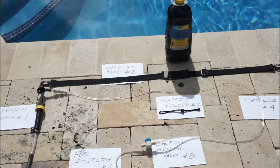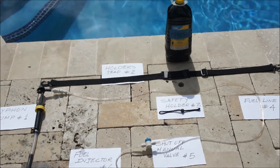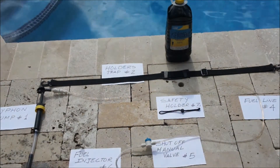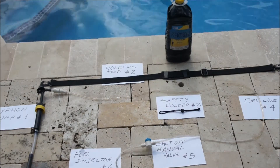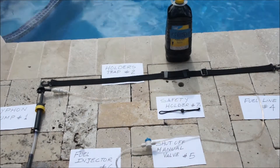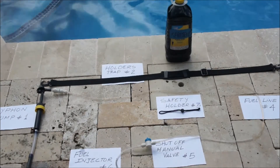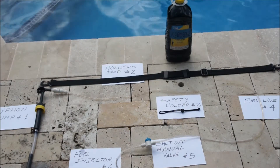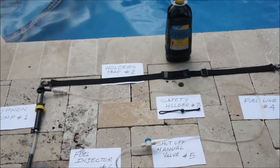The company that acquires this revolutionary new technology would lead the industry in innovation. The expected costs of production are very low, allowing the cost to consumers to remain very affordable while providing a dramatic increase in ease and convenience. All of this translates to a very significant rise in sales and revenues. The company that acquires this device will consolidate their position in the oil lamps and fragrances devices market for the next 20 years of patent protection.